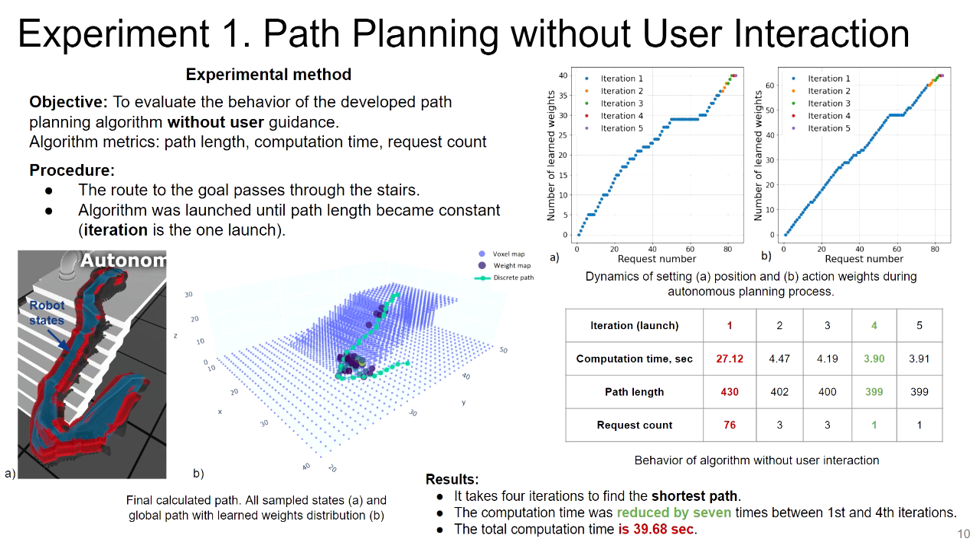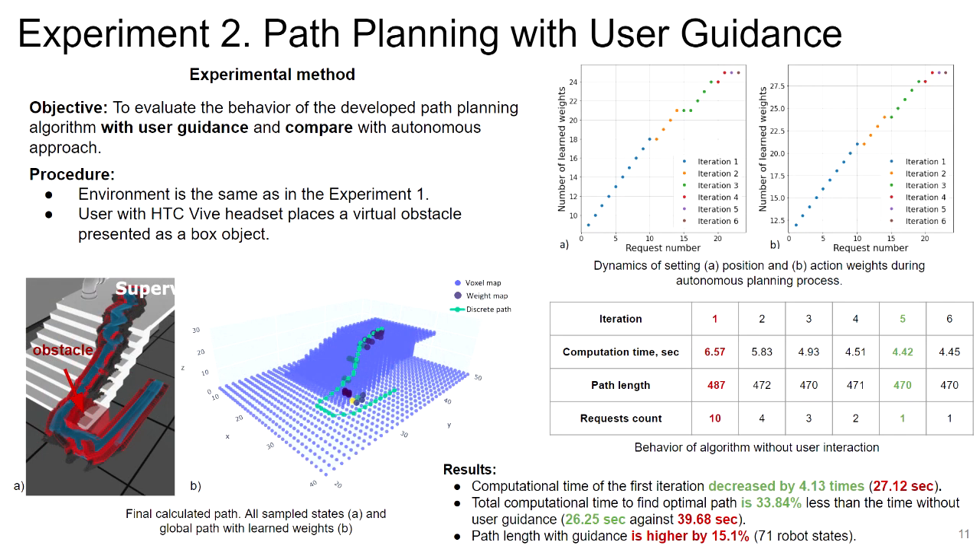The second experiment examines how the user influences the planning process compared to the autonomous approach, under the same conditions. A user with a VR headset can interact with the process and create virtual obstacles to assist the algorithm. As a result, the computation time for the first iteration was reduced by four times. Finding the shortest path required four iterations, but the total computation time was 34% less. However, path length increased because the algorithm learned fewer weights due to the virtual obstacle placement.